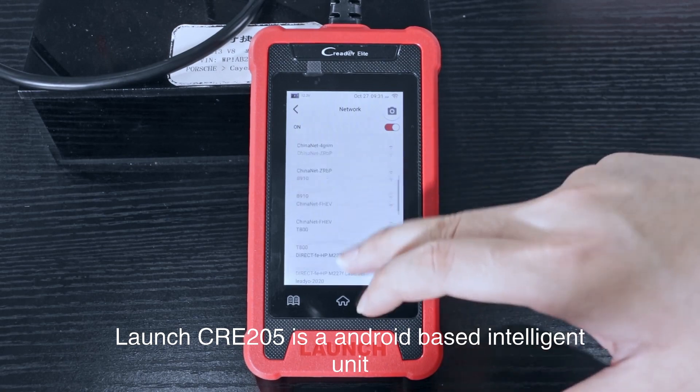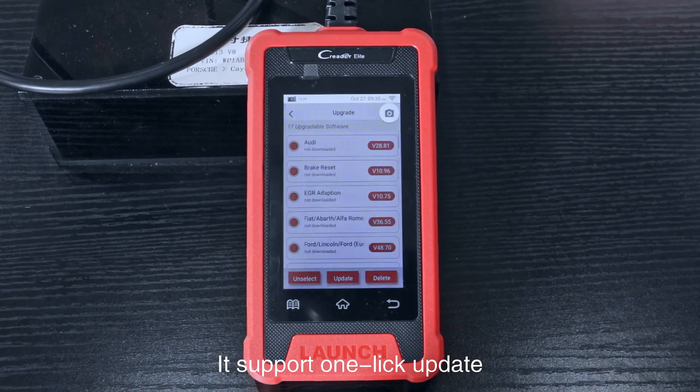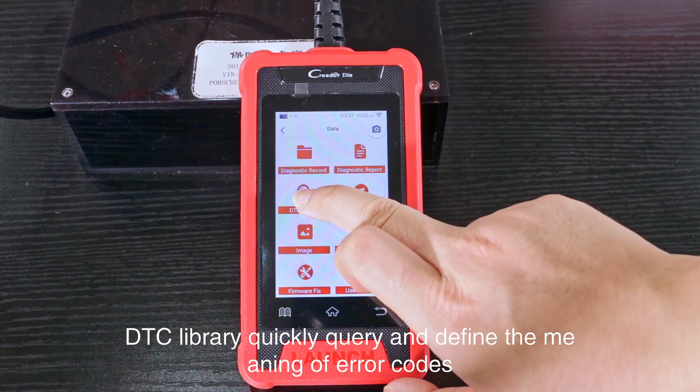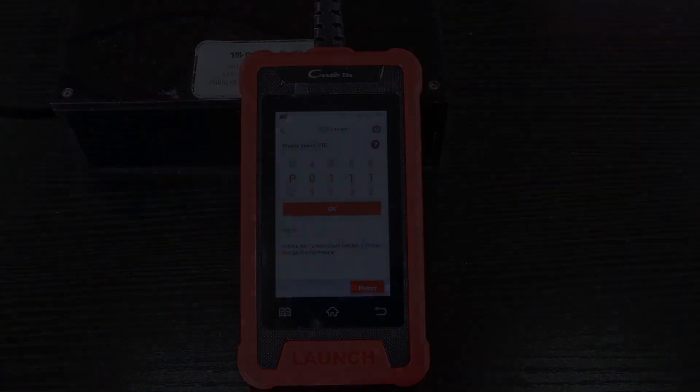The Launch CRE205 is an Android-based intelligent unit supporting one-link updates. Its DTC library allows you to quickly query and define the meaning of error codes.